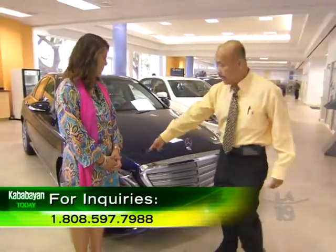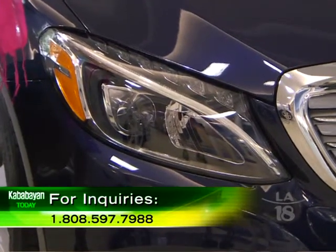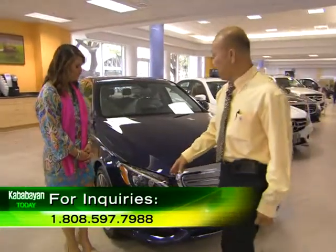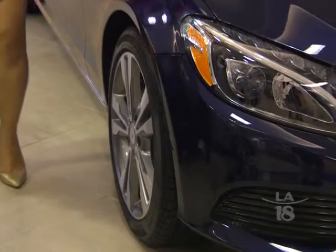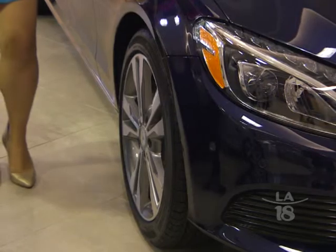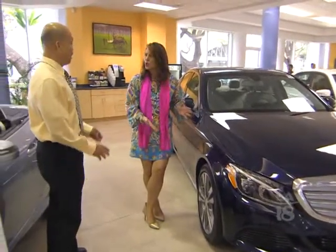For the signal lighting, you have the LED lamps, which are very responsive and energy-saving. Along the way over here, you can see the standard aluminum alloy wheels on this car. And you can upgrade to a bigger wheel if you like.